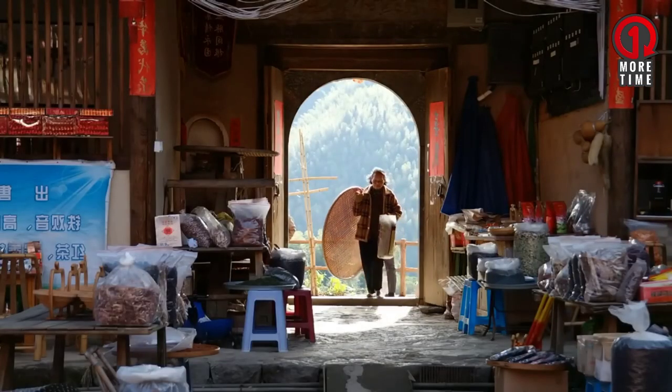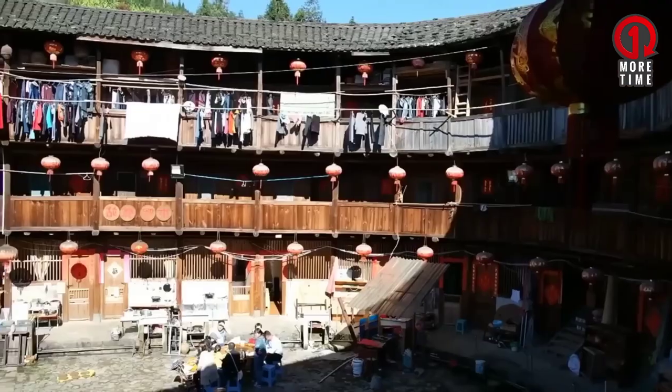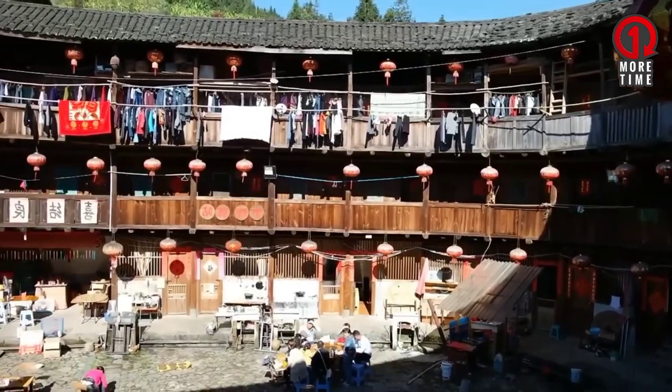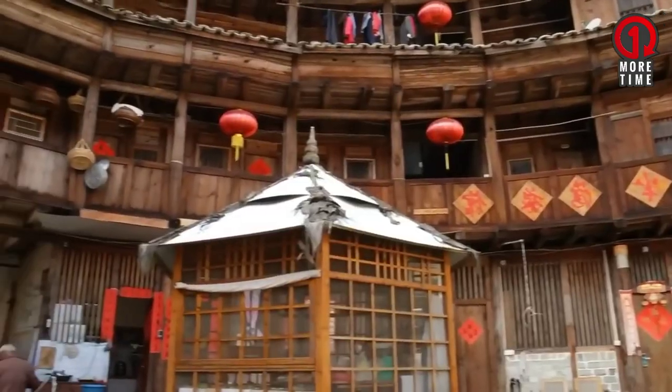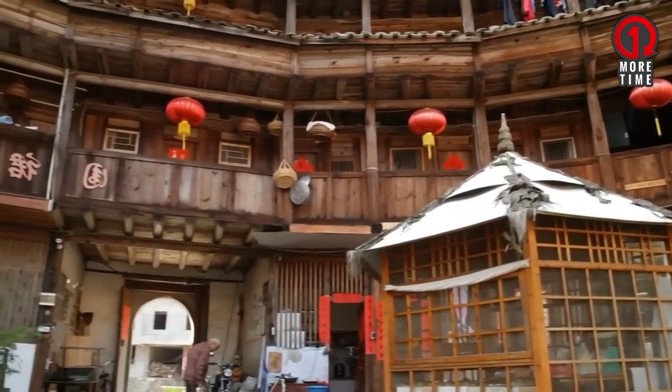This building also has very good lighting. During winter, Tulou will feel warm, and vice versa during summer, this building will provide coolness to its inhabitants.